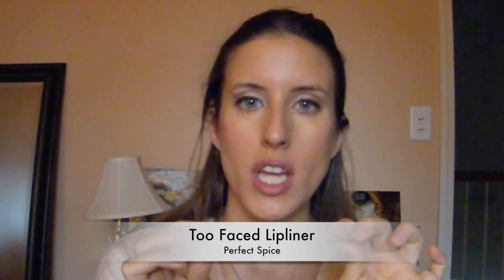For this natural look I'm going to be using a Too Faced lip liner in perfect spice. It is pretty perfect for a natural everyday look — I wanted to go with a color that was kind of rosy and kind of nude at the same time, and this is just that. I'm lining my lips just along the natural line, not making them any fuller than they naturally are.